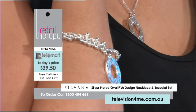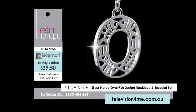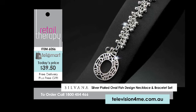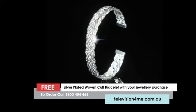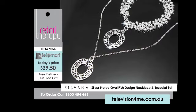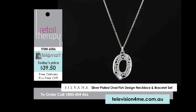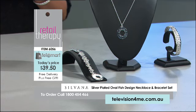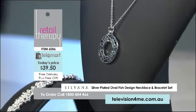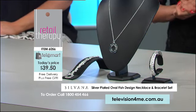For $39.50, you receive the pendant, the necklace on a 46 centimetre chain, and that wonderful charm style bracelet with the large oval design, and we're throwing in your cuff bangle as well. Normally you could imagine paying around $80 or more for all three — not today. Call 1-800-454-466 or jump online at television4me.com.au to view all of the Silvana jewellery pieces available.